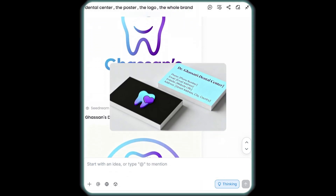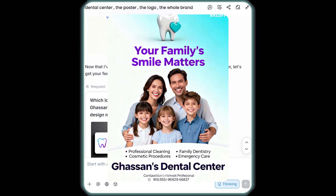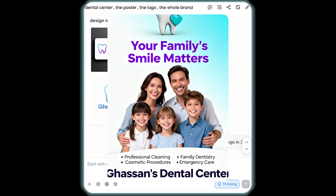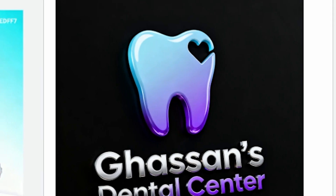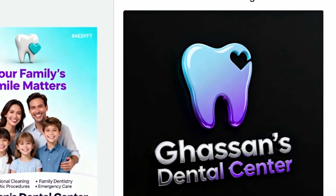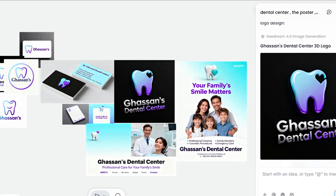From there, it created a matching business card with perfectly aligned colors and fonts, and then an amazing poster that instantly captures families and kids — exactly the kind of audience I wanted to reach. What impressed me the most is how fast it all came together. Just a few minutes, and my entire brand concept was ready.